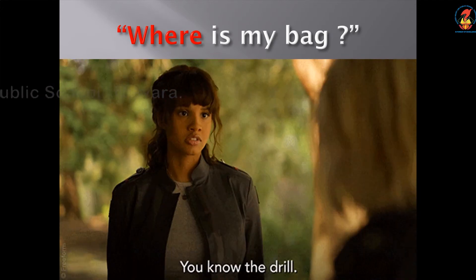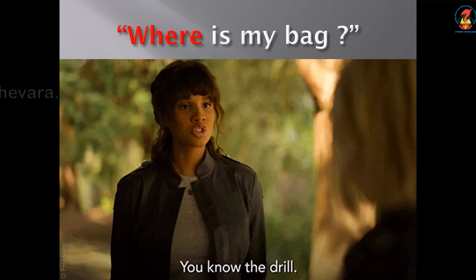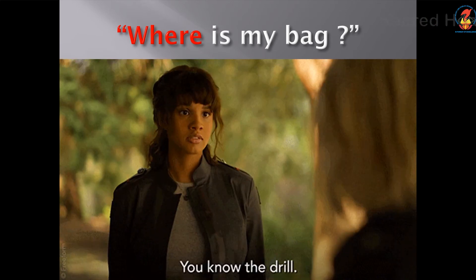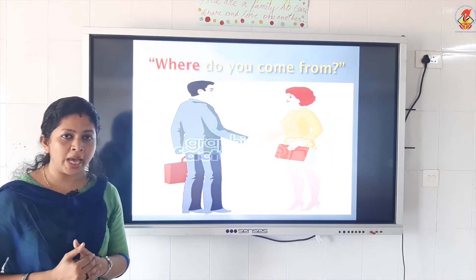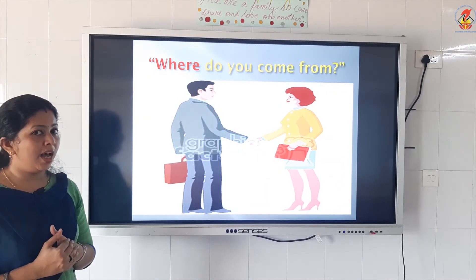Where is my bag? The girl has lost her bag, she's asking: Where is my bag? W, H, E, R, E — where. Where do you come from? The man is asking the lady: Where do you come from? Hear the spelling: W, H, E, R, E — where.